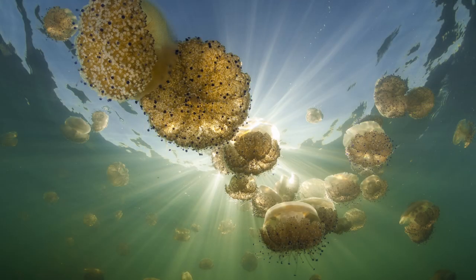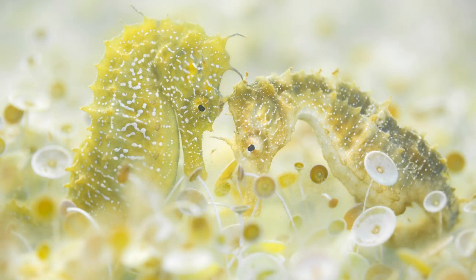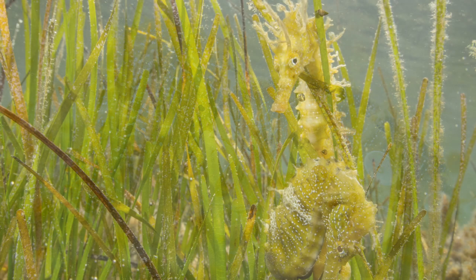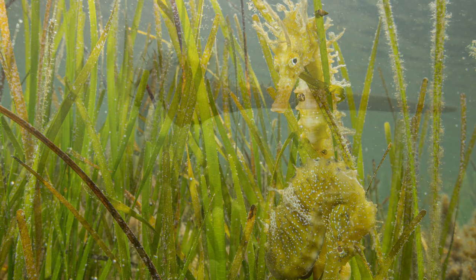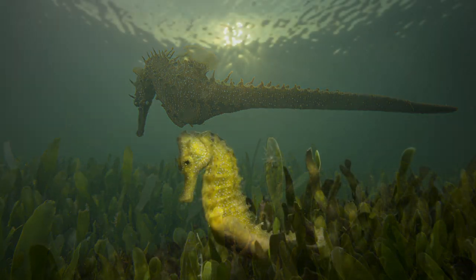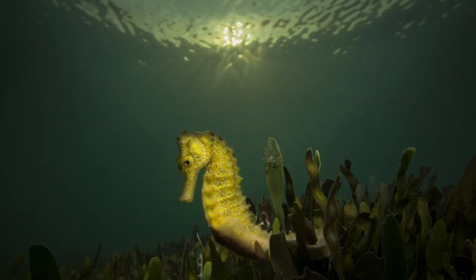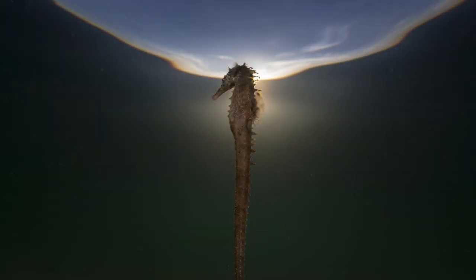The literature cites the lagoon once held the highest population density of long-snouted seahorse in the whole world. During the 90s, I personally witnessed more than 50 seahorses of all sizes and colors during just half an hour of snorkeling at just a meter depth. That was unique and wonderful.